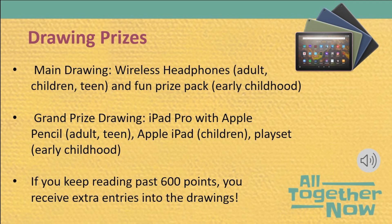There will be one drawing for each age group at every library. We'll also have four big grand prize drawings, one for each age group system-wide. Those will be an early childhood playset, an iPad for children, and for teens and adults, an iPad Pro with Apple Pencil. A special change for this year: if participants keep reading past 600 points, they will receive extra entries into the drawings.